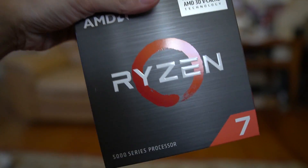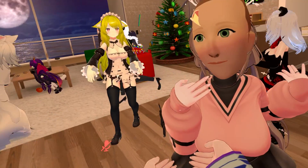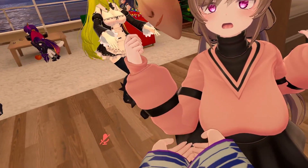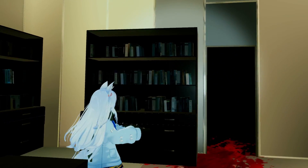Stop using your old CPU. Instead use this, the 5800X3D from AMD. The reason I recommend this CPU so much is that VRChat and a lot of other games have a weird little quirk about them, and only the 5800X3D caters to that quirk.